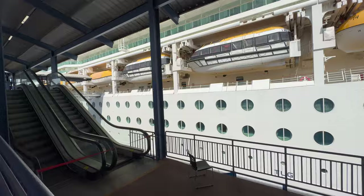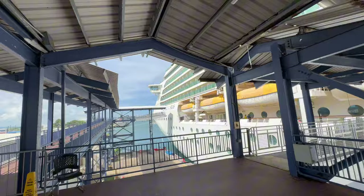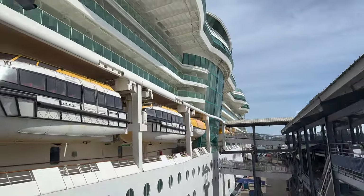This was our first time boarding a Royal Caribbean cruise and only our second ever cruise, after trying out one with Virgin Voyages last year. We were actually supposed to be sailing out of San Juan with Virgin Voyages this time, but after they cancelled that cruise, we made a last-minute rebooking onto Royal Caribbean.